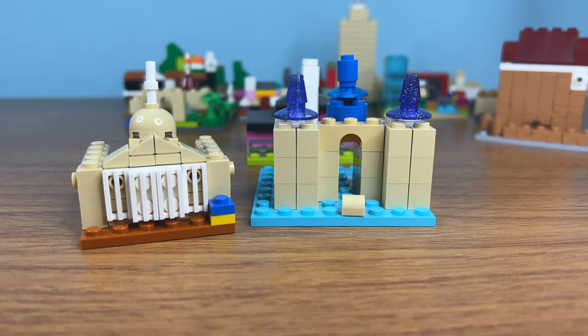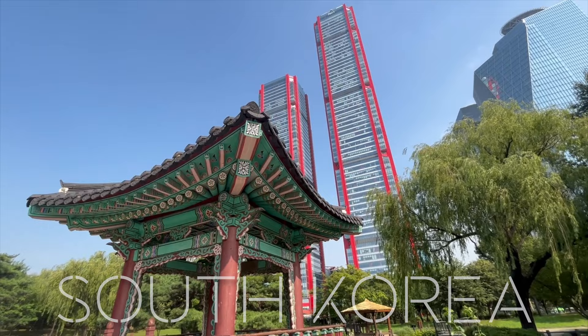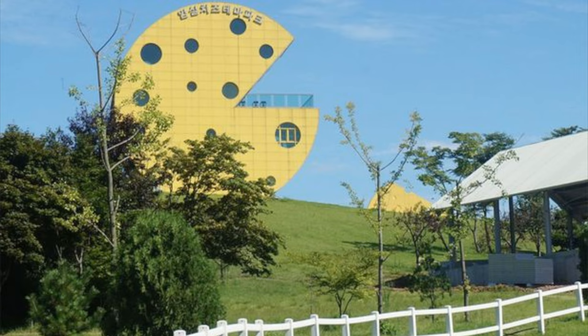Let's move over to Asia again for South Korea. There, we have many sights to see: cool villages, this pagoda and this tower. South Korea is a very cool country. But there is also this building that looks like cheese.